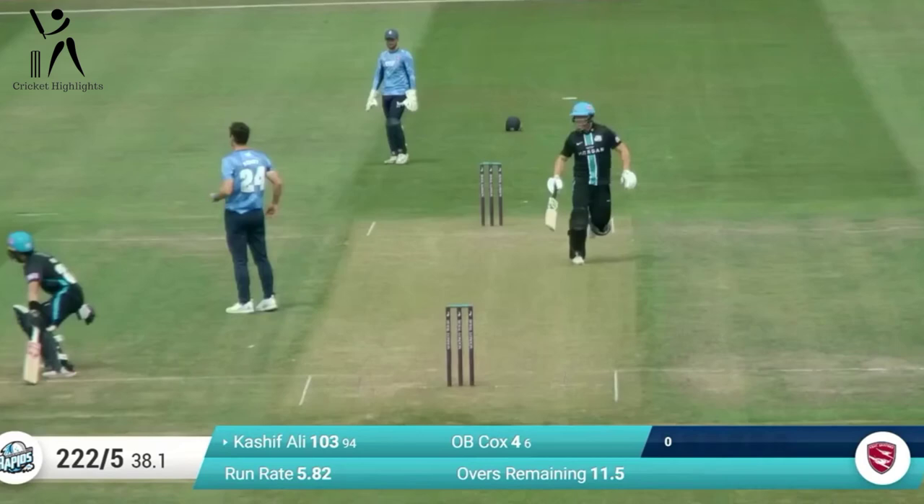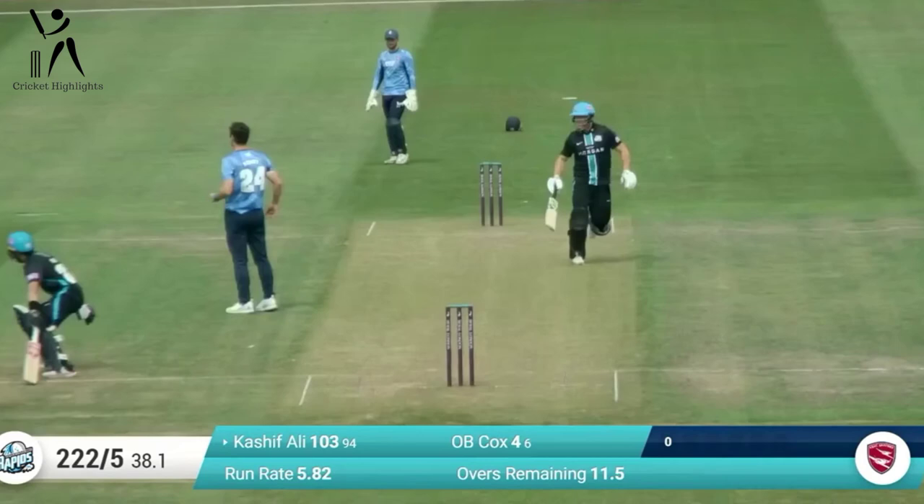Kashif goes for a big hit on the leg side and gets lucky. Kashif gets a top edge and it flies over third man — one bounce for four. Henry comes in to bowl, short again, and Kashif whacks this one for four. That's the best shot of the lot in this over. Banged in short, takes on the hook.